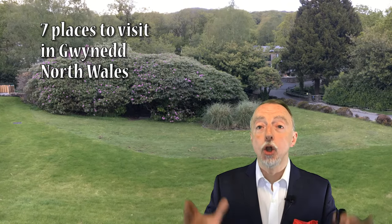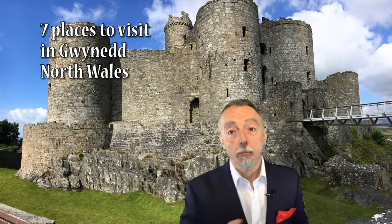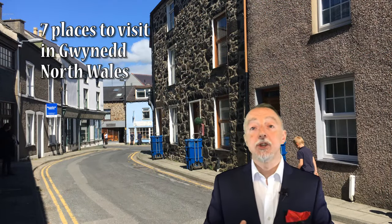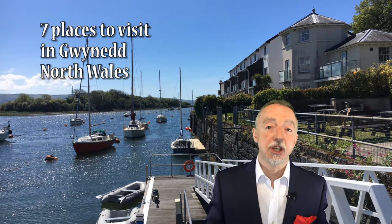Hello everyone, this is Gary and today we're looking at seven places to visit in Gwynedd, Wales. Now I know what you're going to say — there are lots of things you can see and do in Gwynedd Wales, and yes you would be absolutely right, but if you're on a holiday or a short break, maybe just visiting the area, you don't want to spend all your time driving around in a car. So I have identified seven places which are within easy reach of each other, making visiting that part of Wales much easier with lots of fun things to see and do.